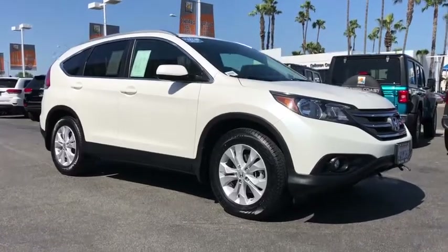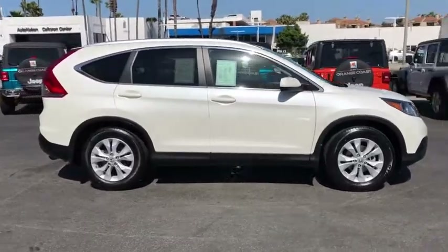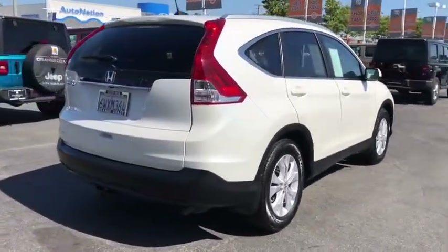We are pleased to show you the 2012 Honda CRV — a top recommended vehicle because of its car-like driving manners, good value, cool technology, and comfy interior.